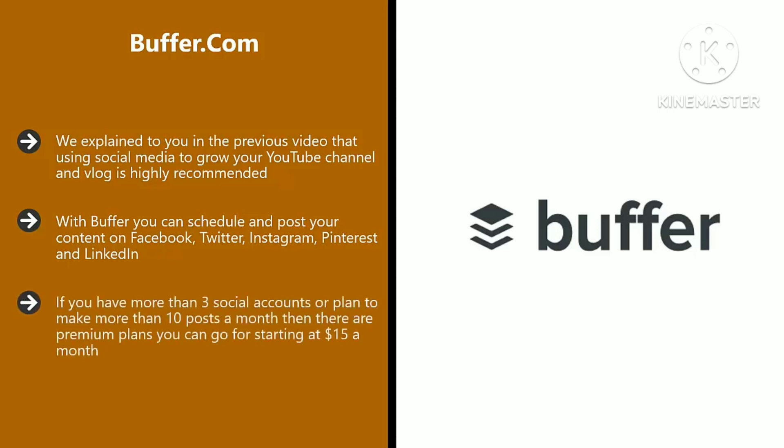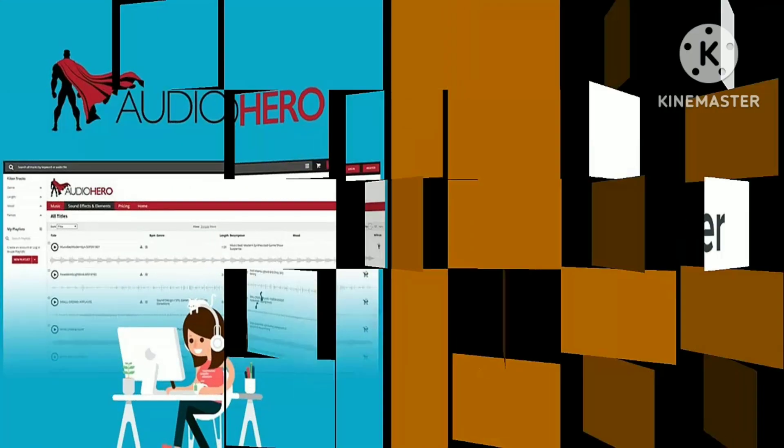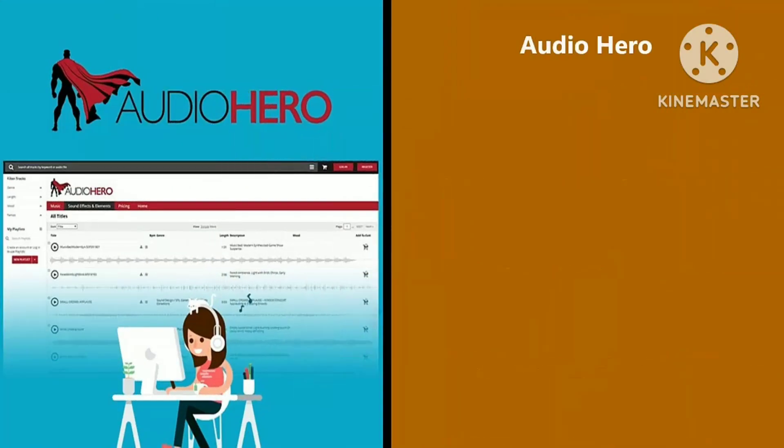The free Buffer plan is for a maximum of three social accounts and you can schedule 10 posts a month as a single user. If you have more than three social accounts or plan to make more than 10 posts a month, then there are premium plans starting at $15 a month. Whatever plan you choose, you will save a lot of time if you use Buffer to schedule your posts.